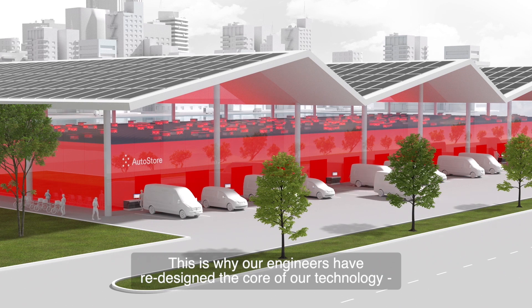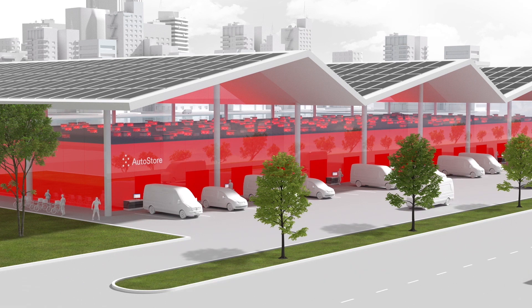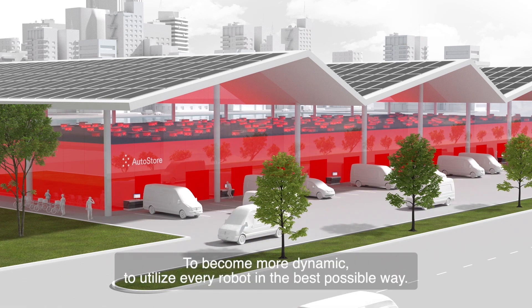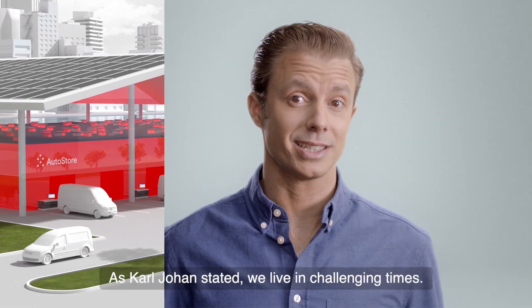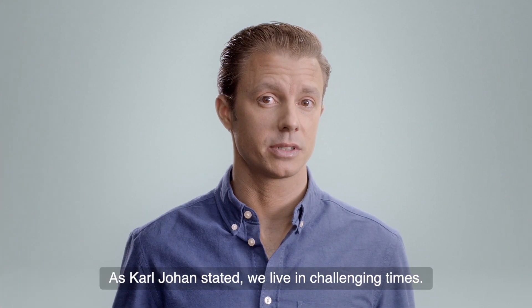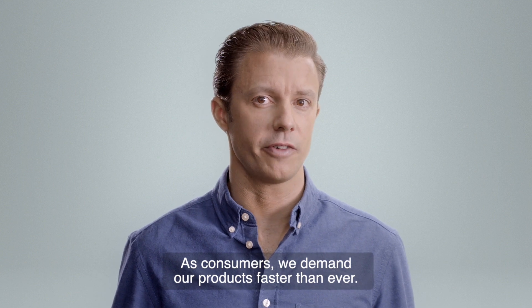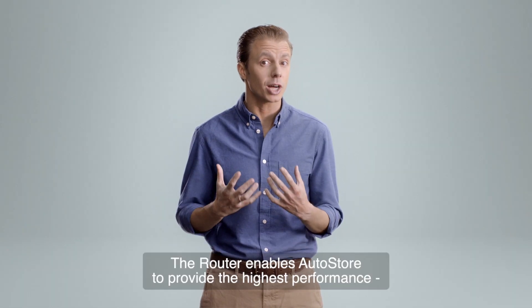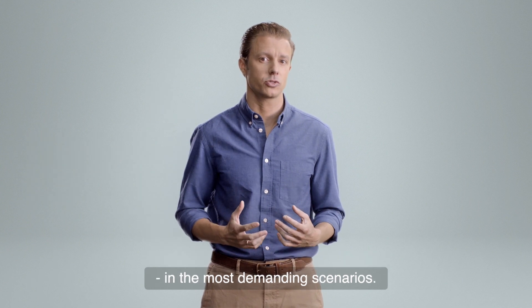This is why our engineers have redesigned the core of our technology to reach new levels we thought impossible — to become more dynamic and to utilize every robot in the best possible way. As stated, we live in challenging times. As consumers, we demand our products faster than ever. The Router enables AutoStore to provide the highest performance in the most demanding scenarios.